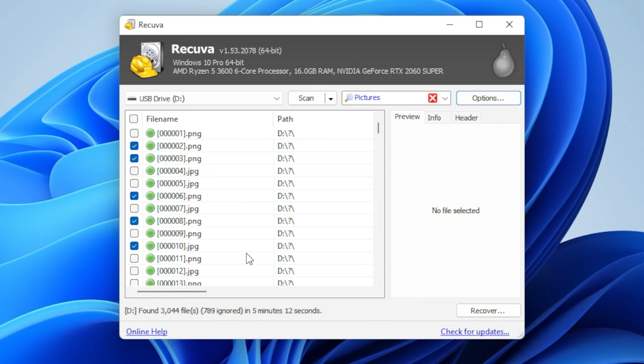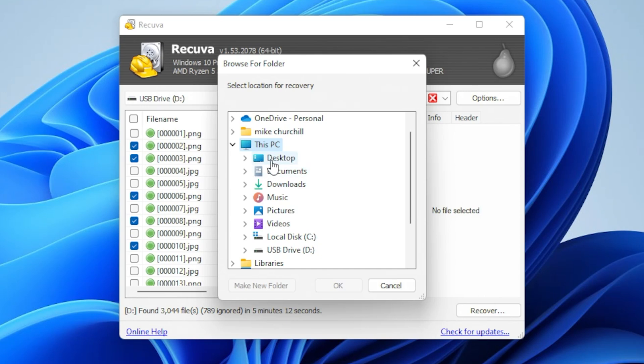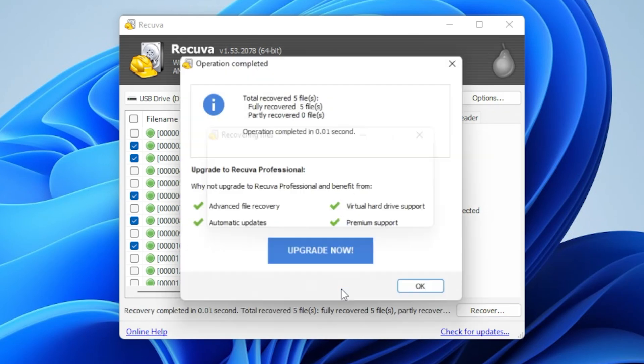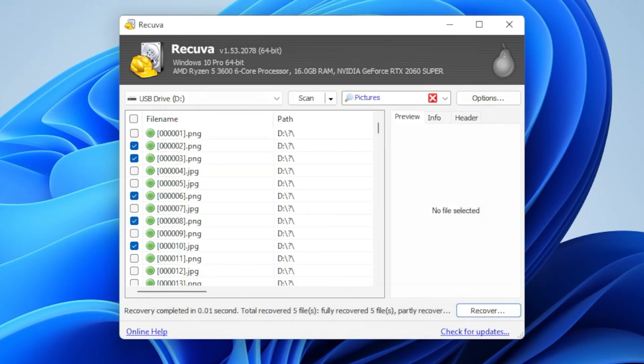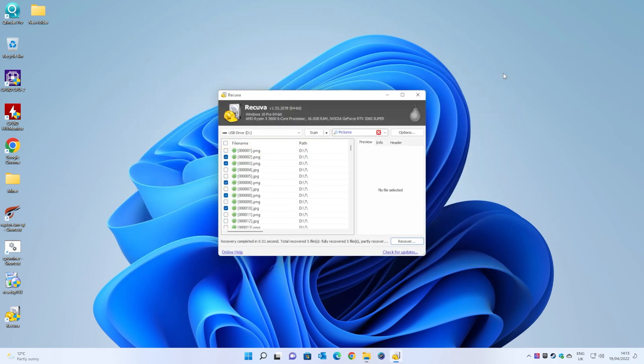Now we've got the option to recover those files, so we'll click on recover. At this point it's going to ask you where you want them to go. I'm going to go ahead and choose desktop, and create a new folder. We'll choose our new folder on the desktop and click OK. And there we go — it's found the five files that we've chosen. You do get the nagware for upgrading, but essentially that is it. If we go into our new folder — there are the files that we've recovered.